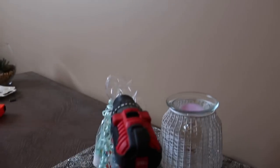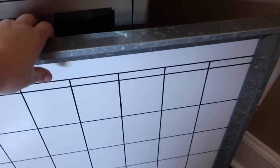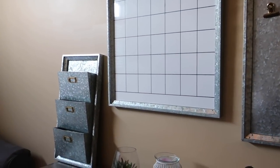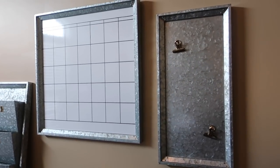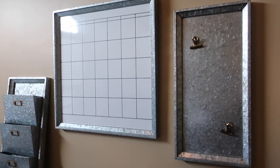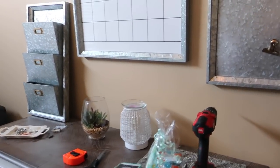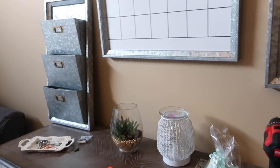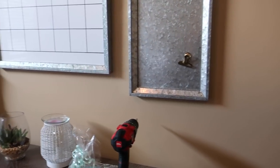I got those up on the wall using the power drill — it was actually pretty easy. I've got two down and one left to go. I wanted the ones on the sides offset down just a little bit, and I'm going to try to find a long planter with faux plants to set on this in the middle.